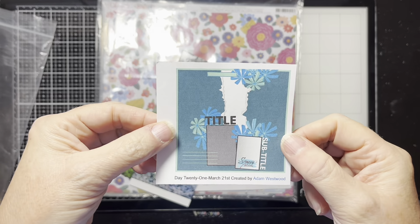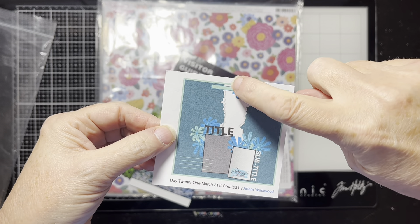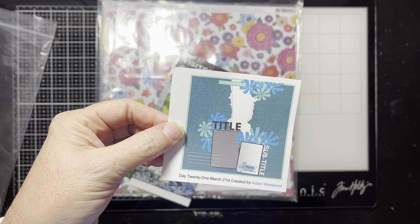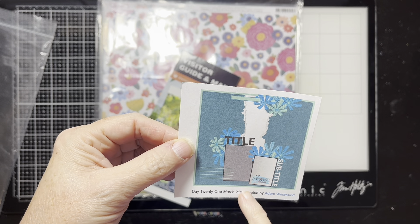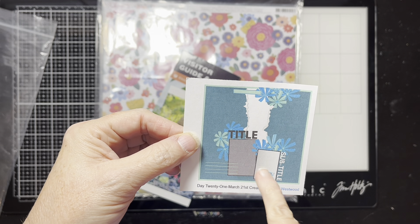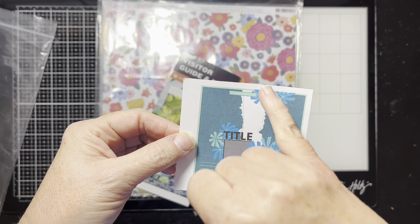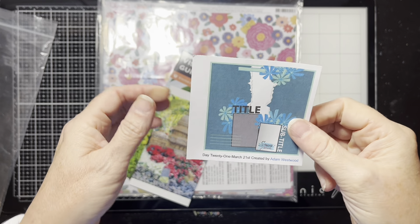Here's our sketch — it's by Scrappy Adam, Adam S. Westwood. He's got basically torn bits, and it almost looks like he's torn it only part way down because I don't see it going all the way to the bottom. So kind of torn bits, technically two photos, embellishments, a little label, a subtitle, journaling, and a title.